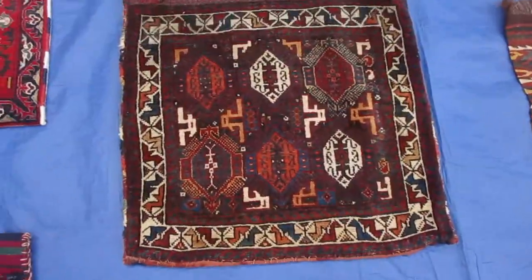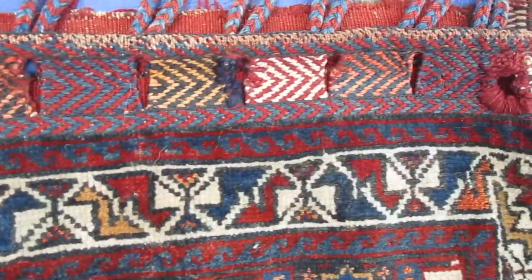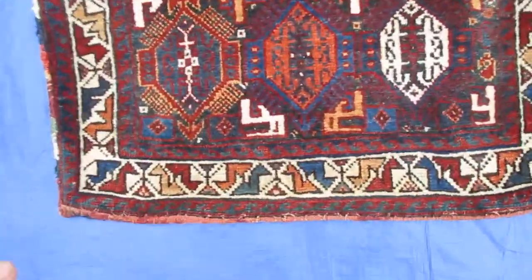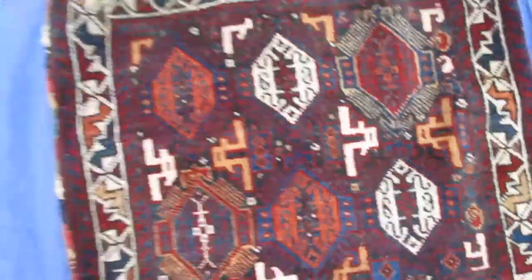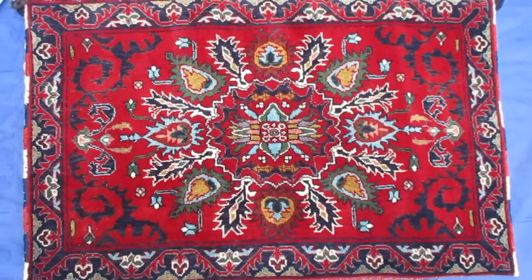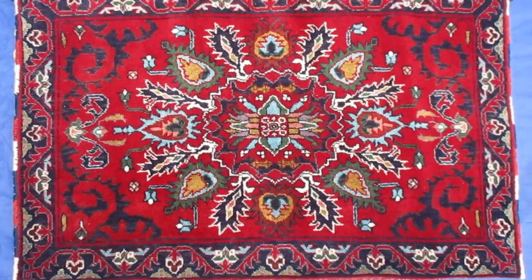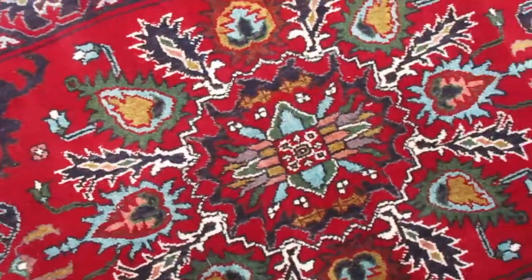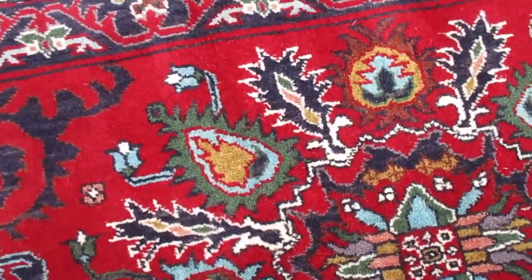This is another antique Kashkai saddlebag in very good condition. Look at the top weaving. This one is one-eleven by two-one. The back is a plain, soft brick color. This next piece is not an antique — it's a relatively new pillowcase from Afghanistan, woven in an old Persian design from Tabriz. It has a nice clean back and would make a beautiful pillow. This is two-six by one-seven.